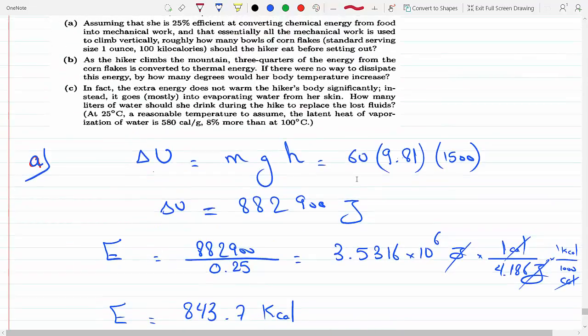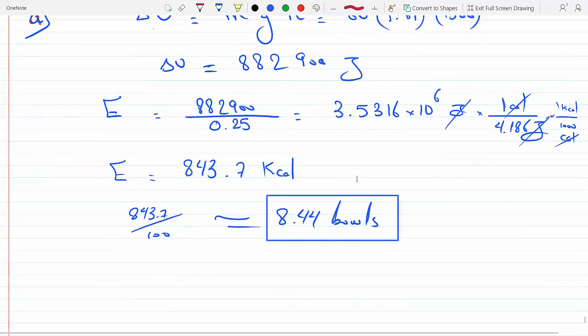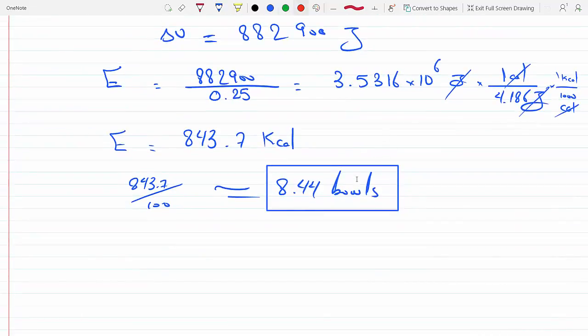For Part B: the hiker climbs the mountain and three-quarters of the energy from the cornflakes is converted to thermal energy. If there's no way to dissipate this energy — no sweat glands, no heat release — how many degrees would her body temperature increase? We'd expect this to be dangerous.